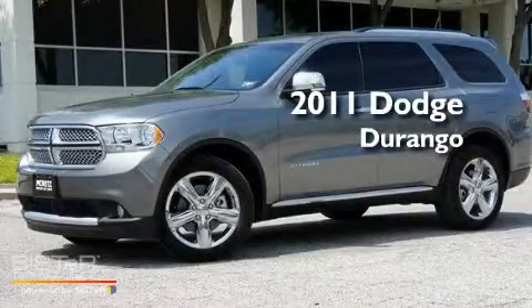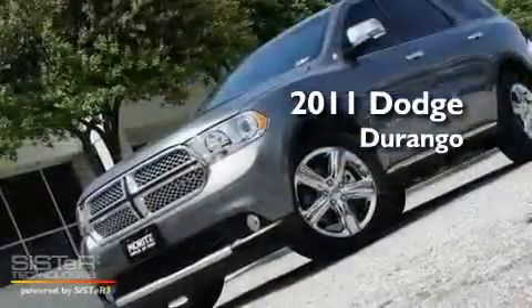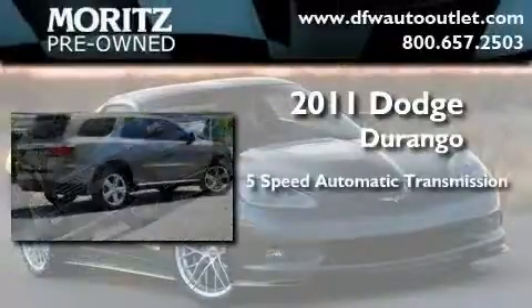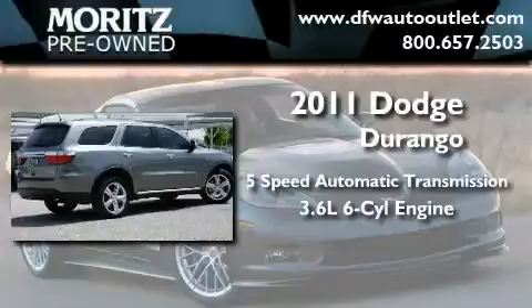This is a brand-new 2011 Dodge Durango. This SUV has a 5-speed automatic transmission and a 3.6-liter V6.